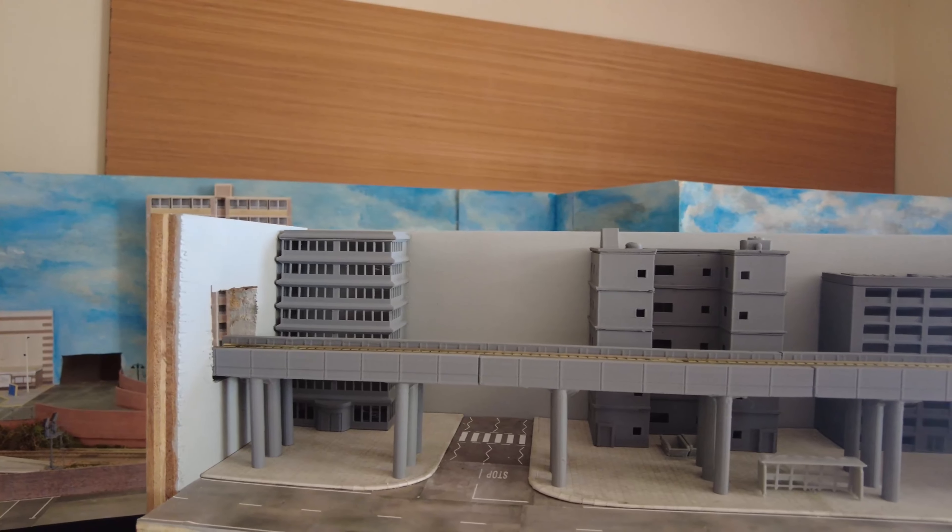The layout is all self-contained, apart from the Kato track that I'm using. As you can see, it just clips in — this section is glued down, but the track I use to come out and around the back just clips in, so it's a complete space saver as well. And this ends up being my scenic area.